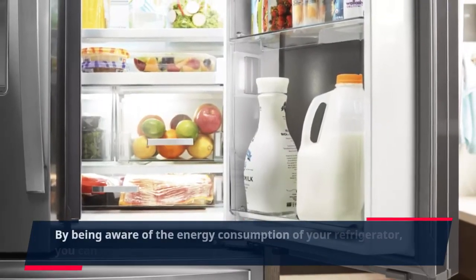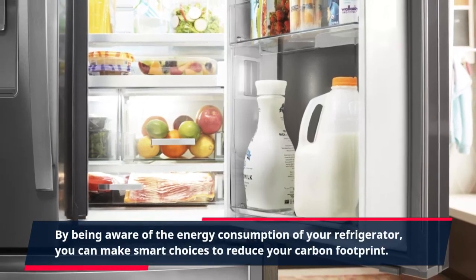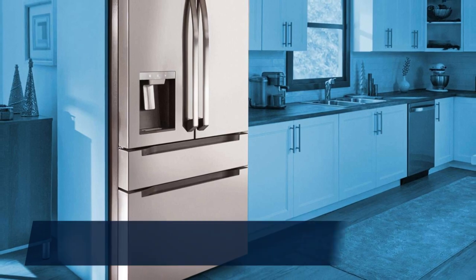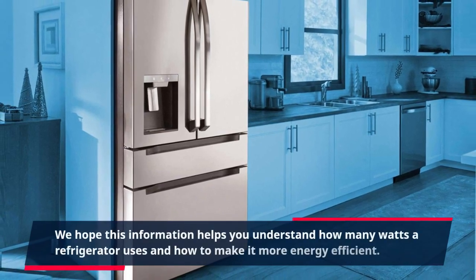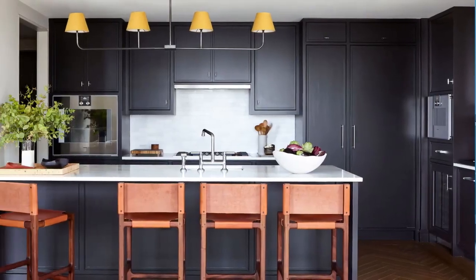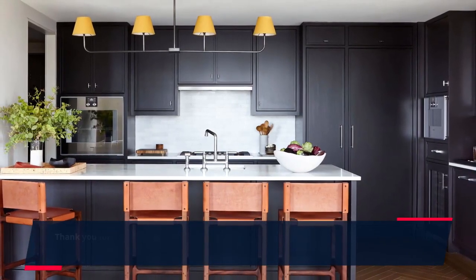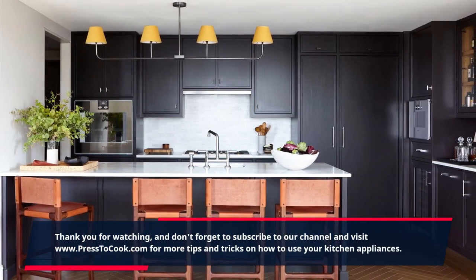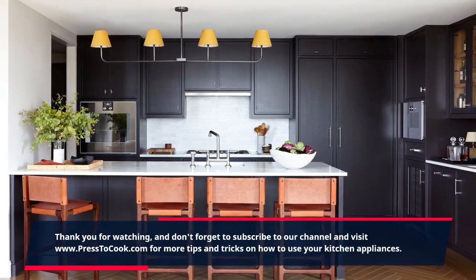By being aware of the energy consumption of your refrigerator, you can make smart choices to reduce your carbon footprint. We hope this information helps you understand how many watts a refrigerator uses and how to make it more energy efficient. Thank you for watching and don't forget to subscribe to our channel and visit www.press2cook.com for more tips and tricks on how to use your kitchen appliances.